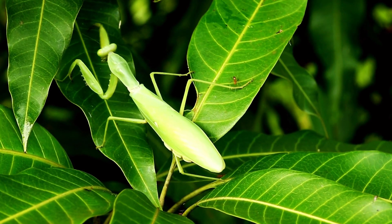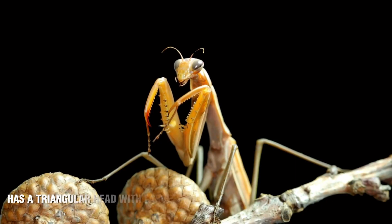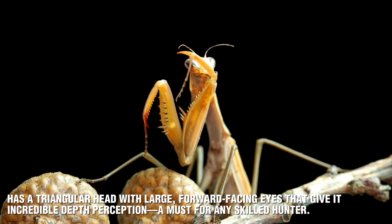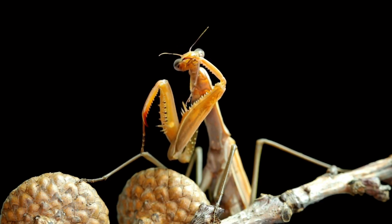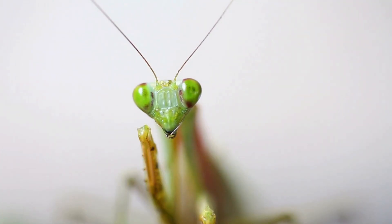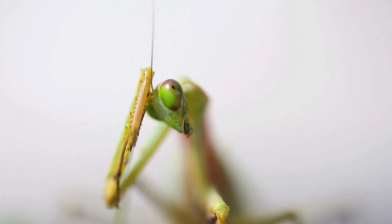When it comes to physical features, the praying mantis and the stick insect have some pretty striking differences. The praying mantis has a triangular head with large, forward-facing eyes that give it incredible depth perception — a must for any skilled hunter. Its powerful front legs are lined with sharp spines and are specially adapted for grabbing and holding onto prey. These spiny legs act like built-in weapons, making the mantis incredibly effective at seizing its target and keeping a firm hold.